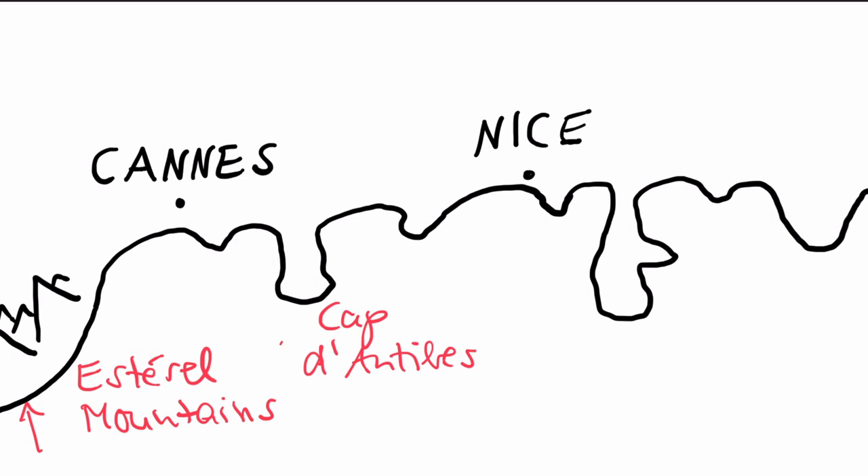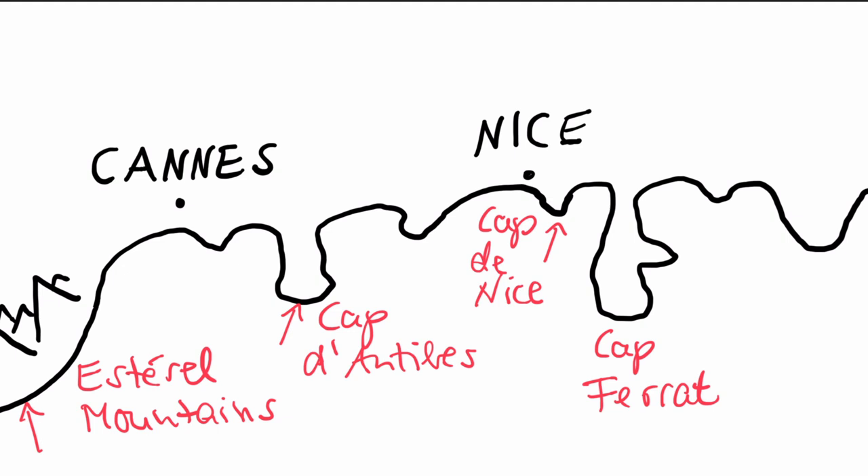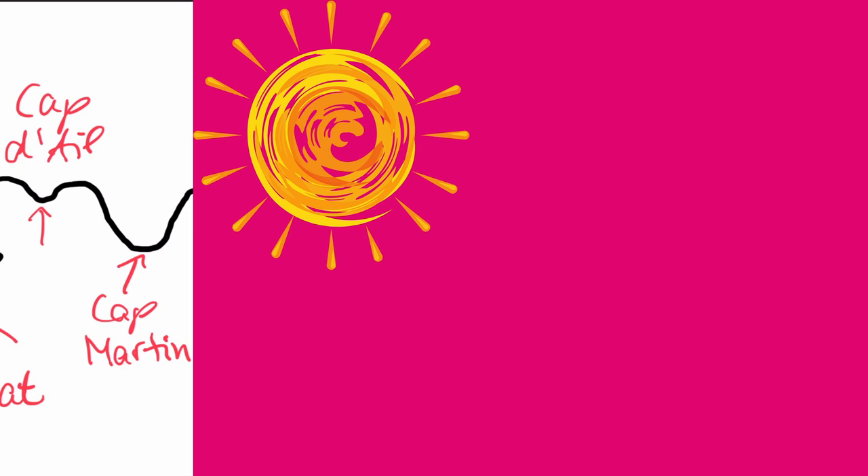Whether you're into hiking or prefer a leisurely stroll, we'll show you some amazing places that we're certain you'll adore as much as we do. Just avoid July and August — it's too hot for physical activity during the summer.